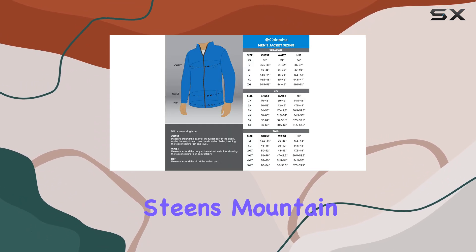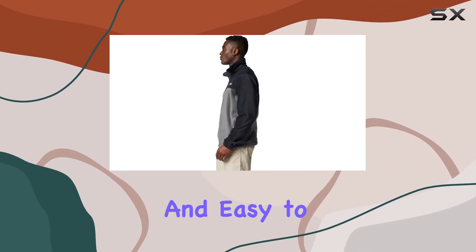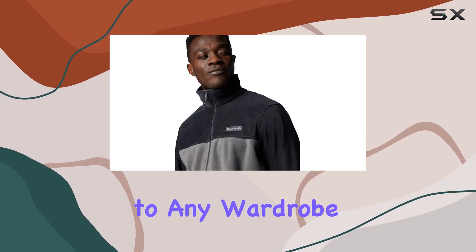The Steens Mountain Full Zip 2.0 is available in a classic black color, with a subtle grille pattern that adds a touch of style. The colorway is versatile and easy to match with various outfits, making it a great addition to any wardrobe.